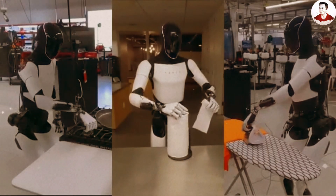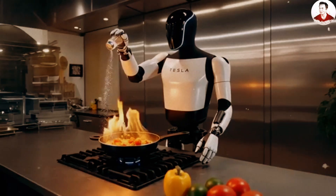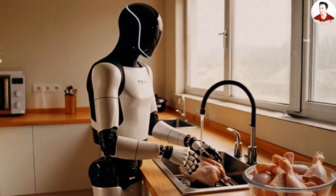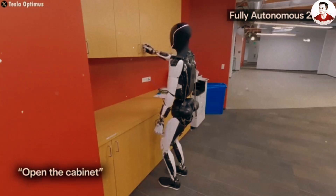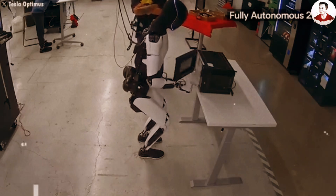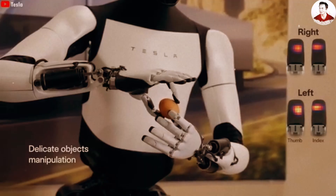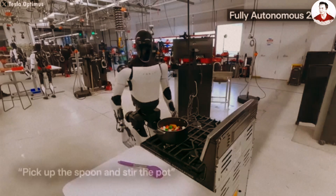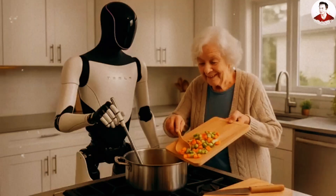We believe the easiest way to visualize Optimus' potential is to place it in the kitchen. Cooking isn't just a sequence of basic motions — it's a comprehensive real-world exam for a humanoid robot. Even a simple meal like bacon and eggs requires the robot to open the fridge, recognize ingredients, pick up an egg without breaking it, turn on the stove, handle a pan, crack the egg, add oil, stir properly, and time everything just right. Every step demands a seamless combination of dexterous hands, cognitive intelligence, and real-time action coordination. If Optimus can cook, that would mean it has truly crossed the threshold from being an industrial robot into becoming part of the human world.